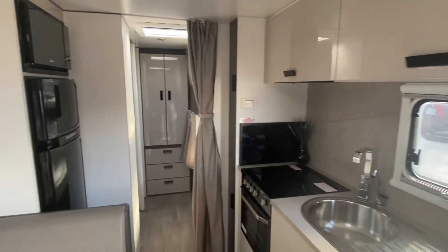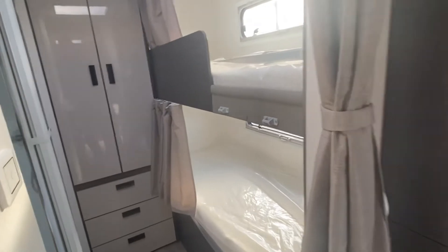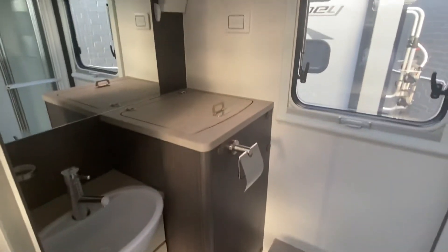Good-sized kitchen, two-door three-way fridge. As mentioned, two bunks, and a shower, toilet and washing machine just in that little cabinet there.